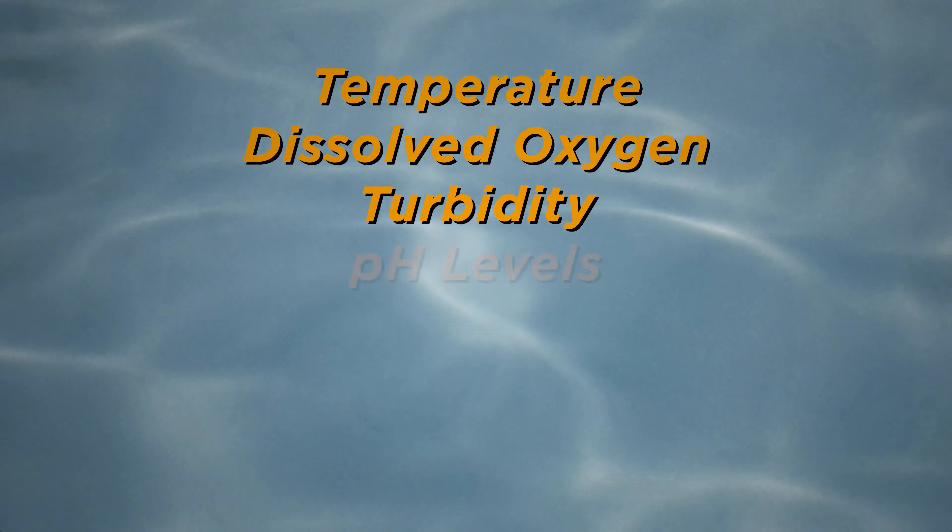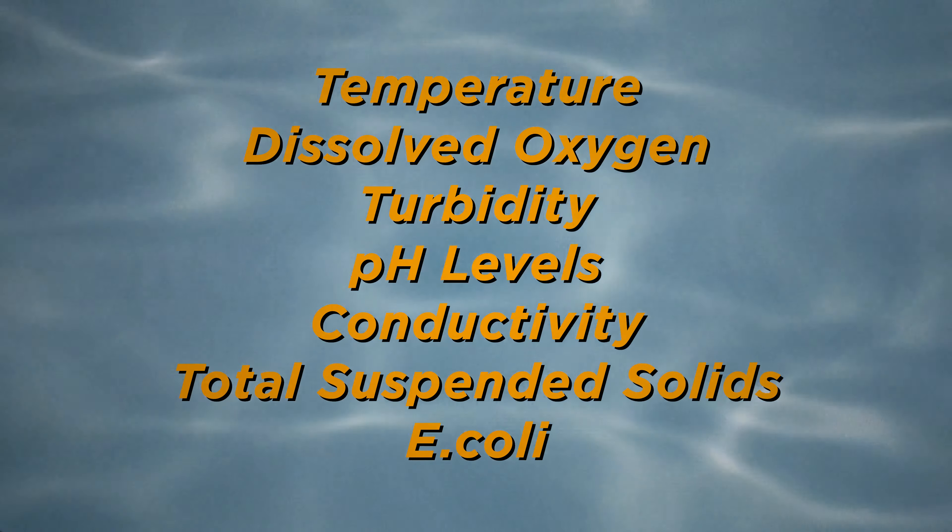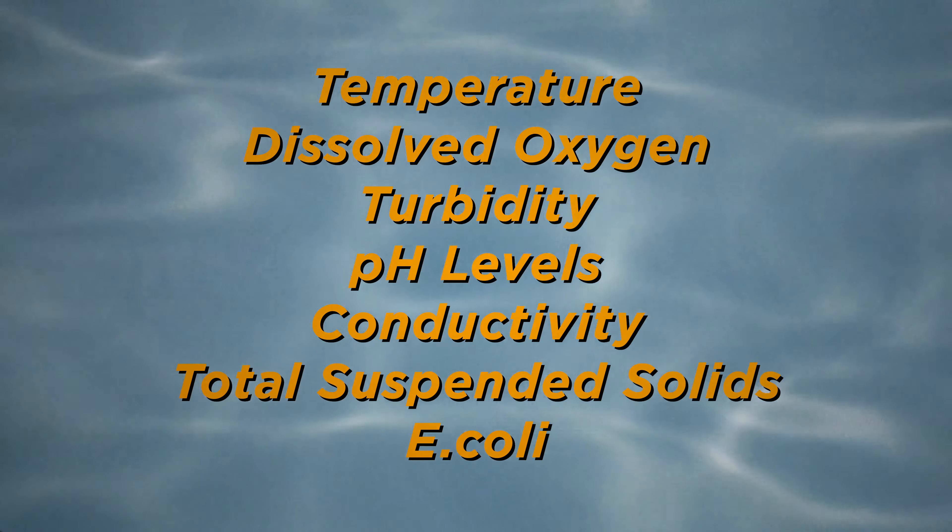We collect lots of data points, including water temperature, dissolved oxygen, turbidity, pH, conductivity, total suspended solids, and most importantly, E. coli.